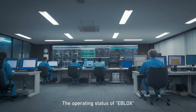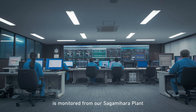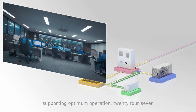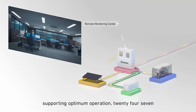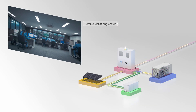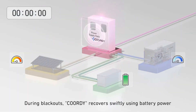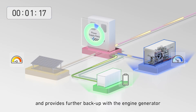The operating status of eBlox is monitored from our Sagamihara plant, supporting optimum operation 24/7. During blackouts, Cordy recovers swiftly using battery power and provides further backup with the engine generator.